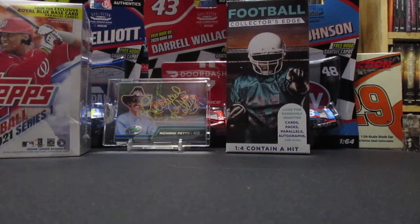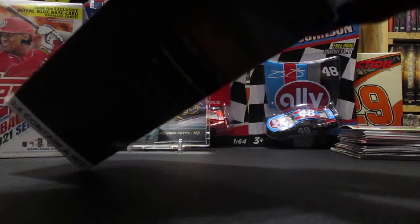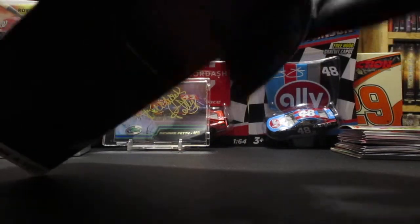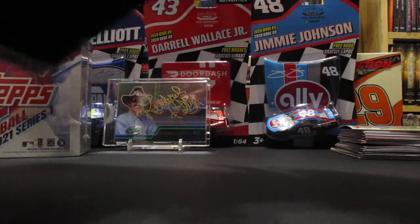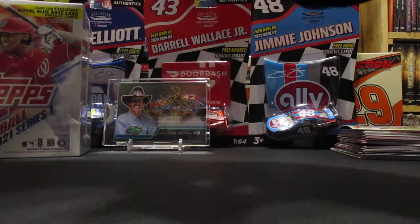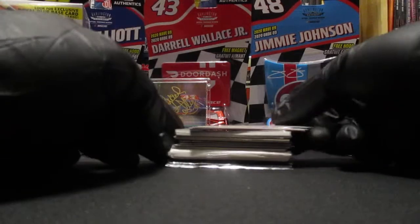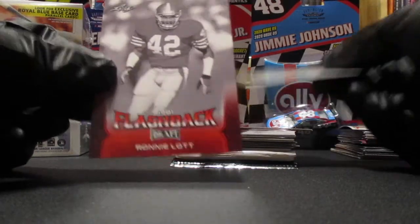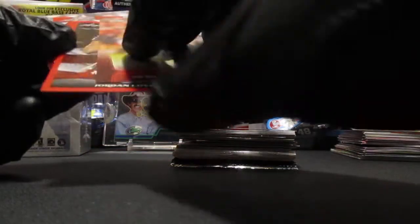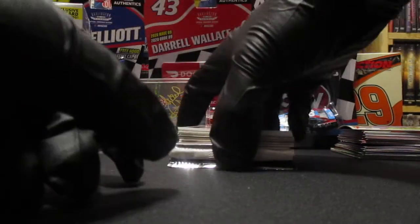So that is the first repack box and we managed to get a hit - pretty cool hit nonetheless, the Pro Bowl jersey card, so I'm not going to complain about that. On to the second one. Okay, got two more packs of cards. I think this is the same card that we started off with last time - yep, Jonathan Taylor followed by Jordan Love, Keishon Vaughn, Justin Jefferson - same exact pack. And we've got Kareem Hunt.